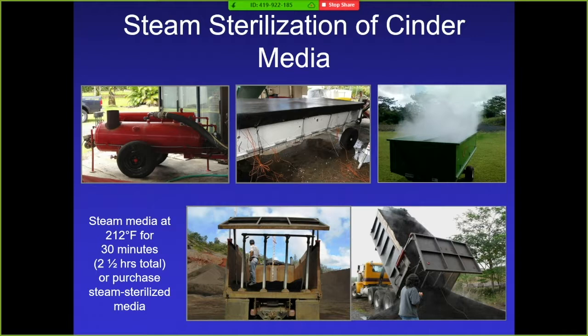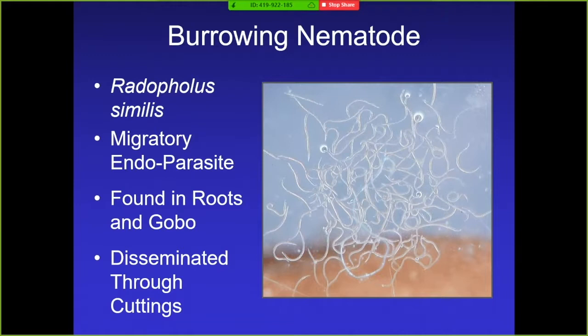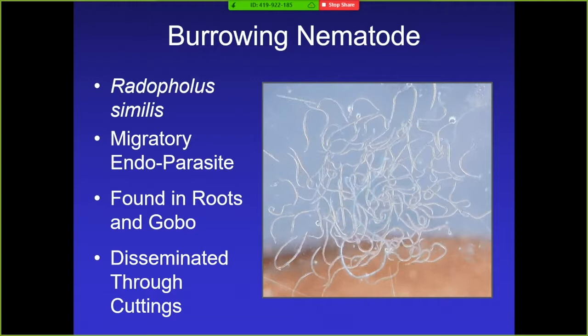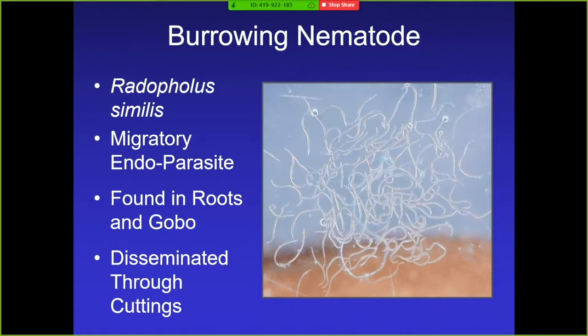I'm going to talk mostly about burrowing nematode because this is what growers are always calling me about. It's a migratory endoparasite, meaning it lives inside the roots of plants. Unlike sedentary nematodes like root knot nematode that stay in one place, this one travels throughout the plant and just keeps doing more and more damage. Just one nematode can cause a lot of damage, and yet we see 10,000 nematodes in one plant — no problem. They're found in the roots and gobo of anthurium and are disseminated through cuttings.